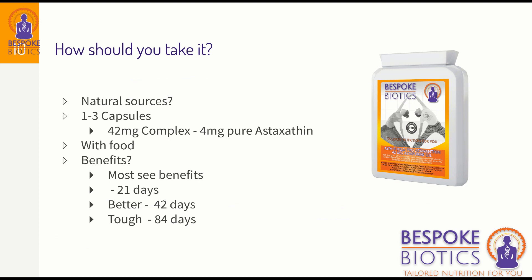Are there natural sources? Yes, but to get a significant quantity of astaxanthin you'd have to eat a lot of salmon or a lot of prawns, and it's very difficult to obtain that way. We recommend taking between one and three capsules per day, with a meal that contains butter, olive oil, or fat — that improves absorption. Our capsules already come in an olive oil package, so you'll get that benefit anyway.